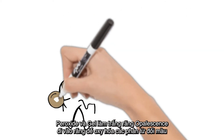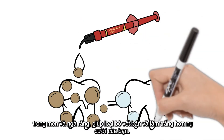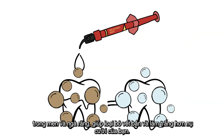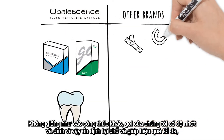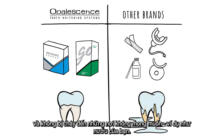The peroxide in Opalescence teeth whitening gels passes into your teeth to oxidize the discolored molecules in your enamel and dentin, removing stains and whitening your smile. Unlike other formulas, our gel is sticky and viscous, so it sticks in place for maximum effectiveness and doesn't go anywhere you don't want it, like your gums for example.